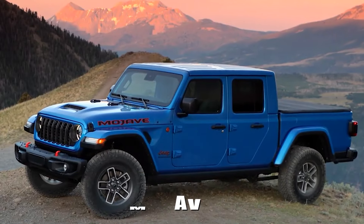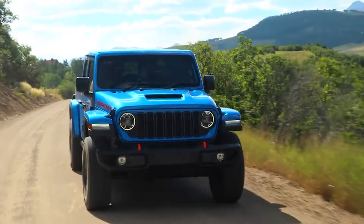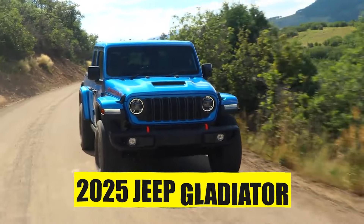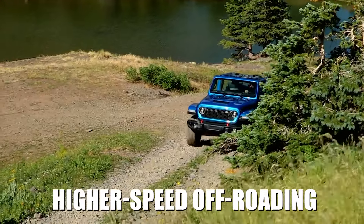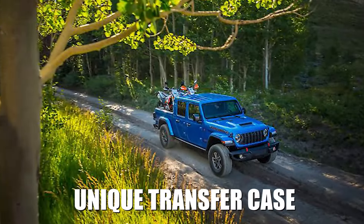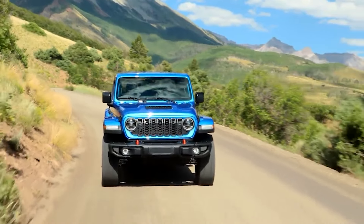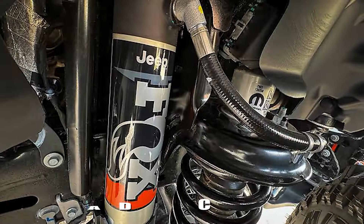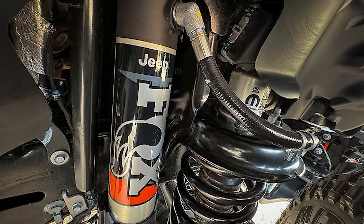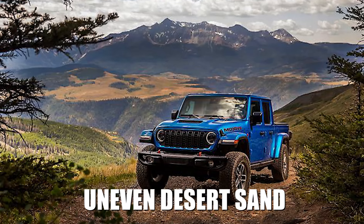The Mojave package and the Mojave X are tuned a bit differently from the Rubicon, and will please folks who plan to bring their 2025 Jeep Gladiator to the desert. The Mojave offers a better ride for higher speed off-roading, with a unique transfer case featuring a 2.72 to 1 low-range ratio, which produces the higher wheel speeds needed to dig into sand. Both the Mojave and Rubicon packages have factory-installed Fox shocks, with the Mojave lifted by just an inch to accommodate for bottoming out across uneven desert sand.